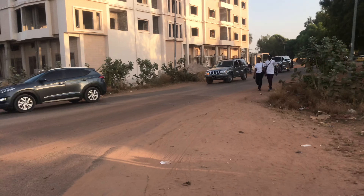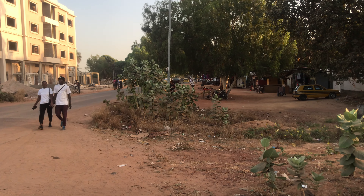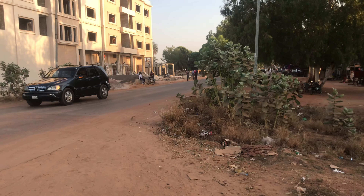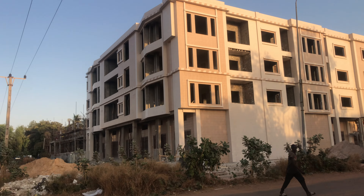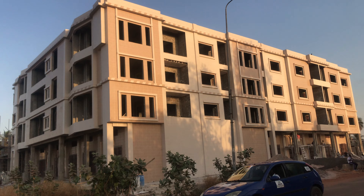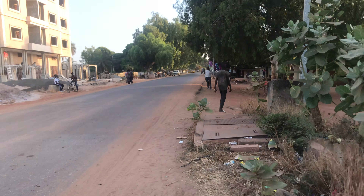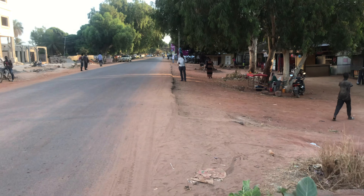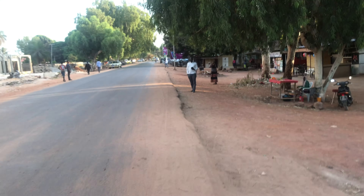I'll be going this way instead — we are going towards Manjai Junction. Along the way there is a new building that has been constructed, still not done, but as you can see it is a very beautiful one. Over here you have the police station.